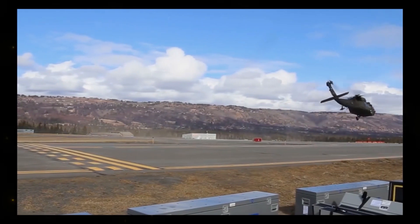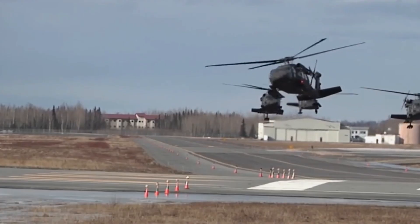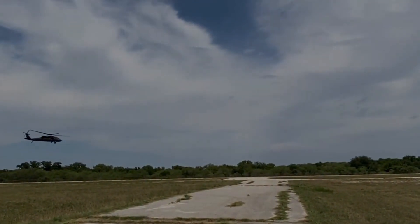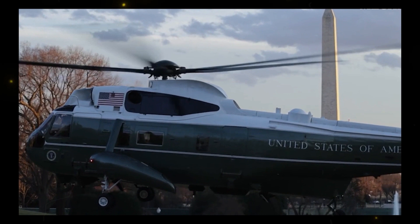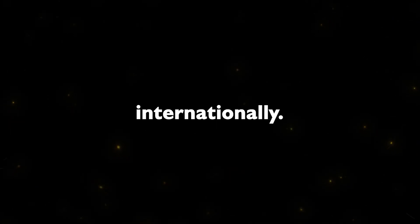The UH-60 Blackhawk is not merely a helicopter — it is a symbol of resilience, adaptability, and excellence in military aviation. Its enduring legacy is a testament to decades of unwavering service, continuous technological advancements, and its pivotal role in modern warfare. As we look forward, the Blackhawk remains an essential asset in military operations, both domestically and internationally.